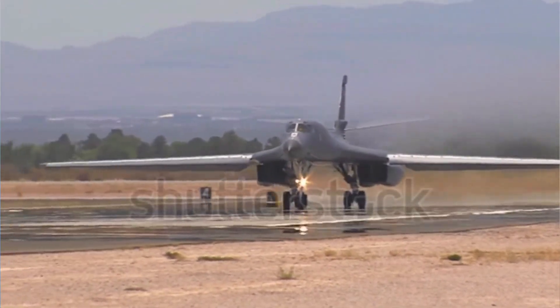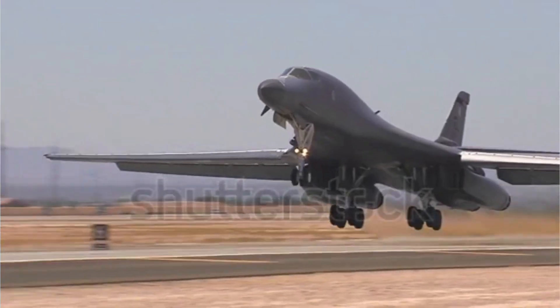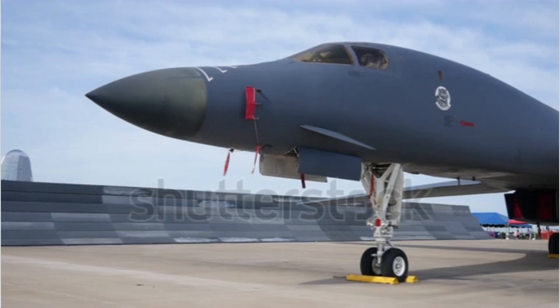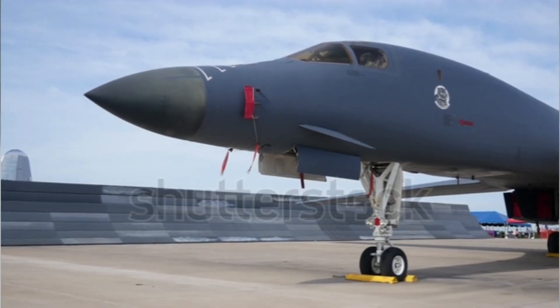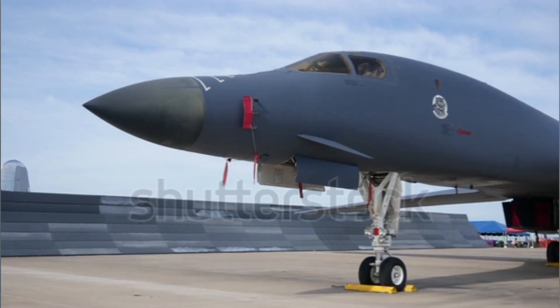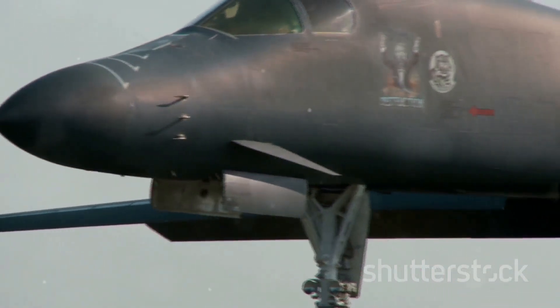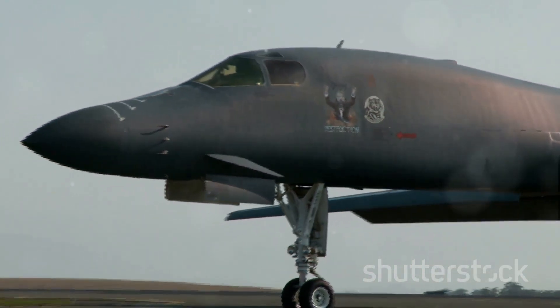Born out of the Cold War's strategic demands, the B-1 Lancer's story began in the late 1960s. As the United States and the Soviet Union locked horns in a global power struggle, the need for a high-speed, low-flying bomber that could penetrate enemy defenses became apparent. The answer was the Rockwell B-1 Lancer, a supersonic variable-sweep wing heavy bomber used by the United States Air Force.